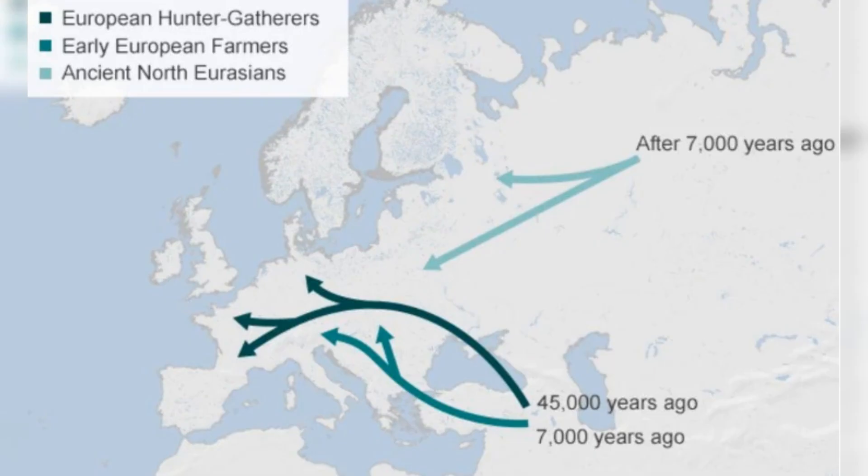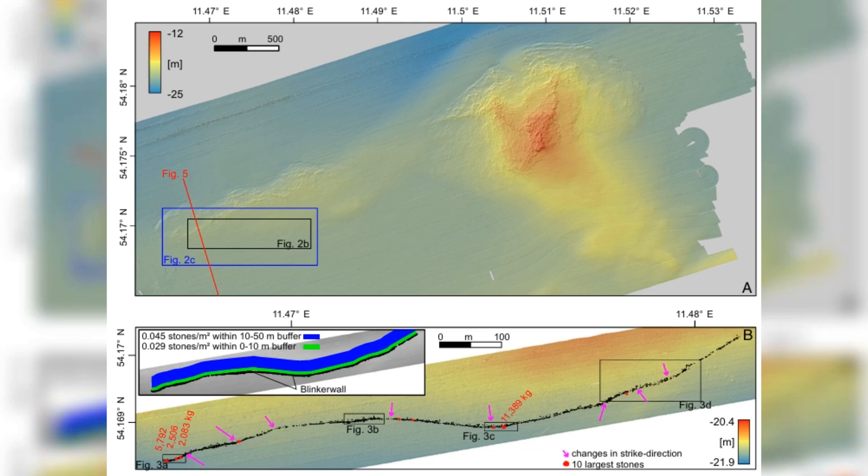Building such a structure was no small feat. At the time, the population of northern Europe was sparse, with fewer than 5,000 people across the region. These small groups were skilled in survival, relying on the seasonal migration of reindeer for food, clothing, and tools. The stones used in the blinker wall were likely sourced nearby and arranged by hand. Some of the smaller stones could be carried by individuals, while the largest may have required coordinated group efforts or even simple tools.